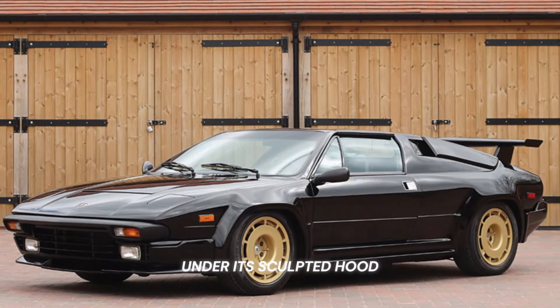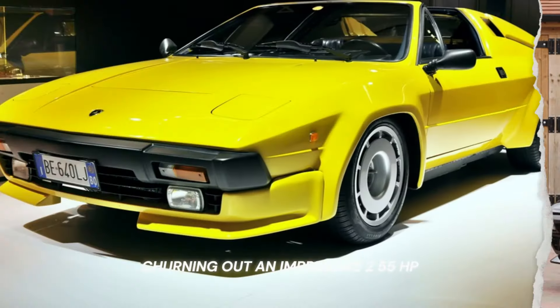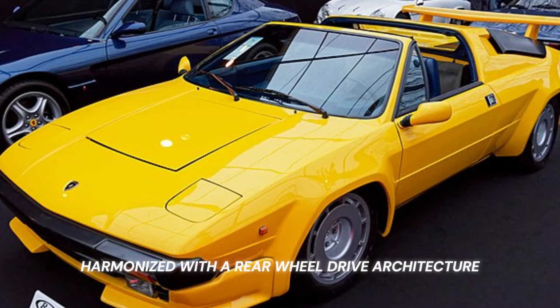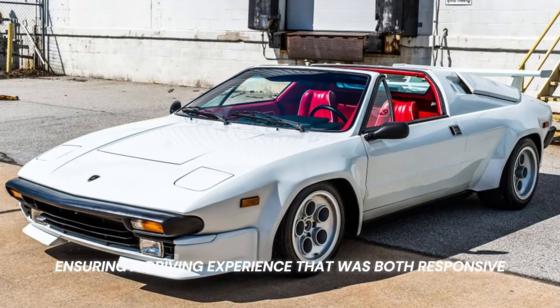Under its sculpted hood, the Jalpa boasted a 3.5-liter V8 engine, churning out an impressive 255 HP. This power was adeptly managed by a 5-speed manual transmission, harmonized with a rear-wheel drive architecture, ensuring a driving experience that was both responsive and immersive.